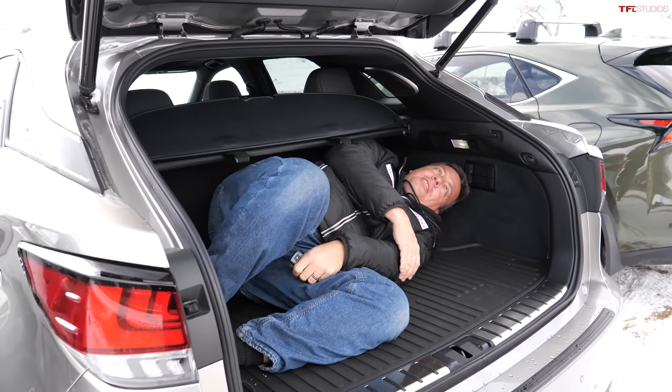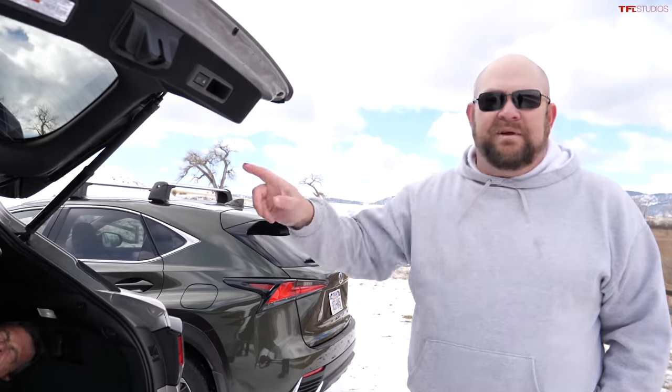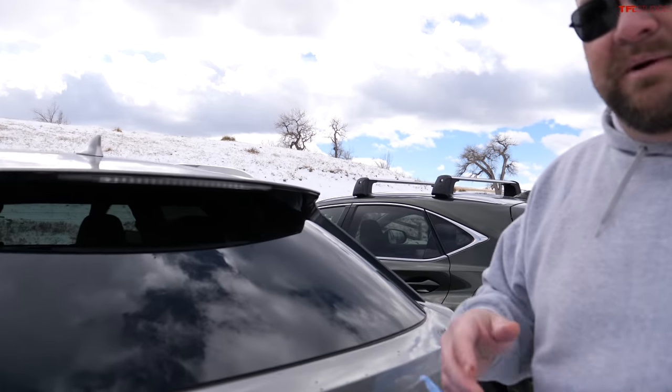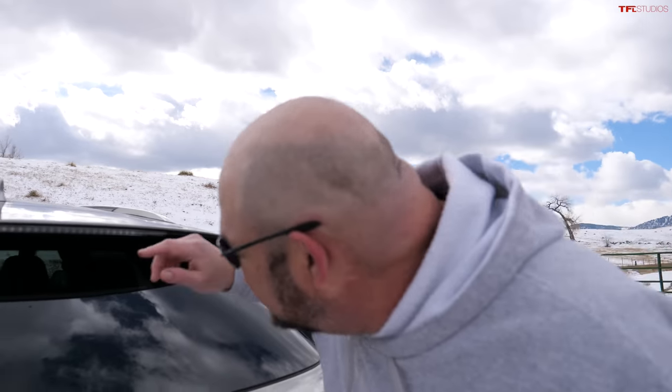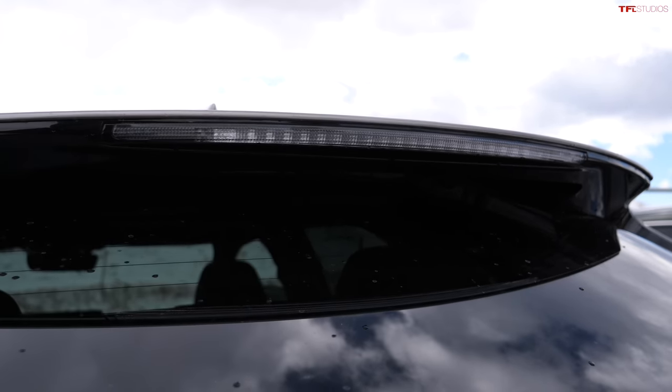The RX cargo space is very comfortable — Andre fits nicely inside. So if you ever need comfortable cargo room, the RX is the way to go. The cool thing about this car is the rear glass wiper, which is tucked way over to the side for aerodynamics.